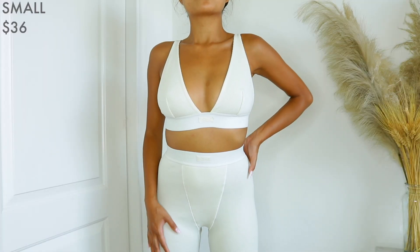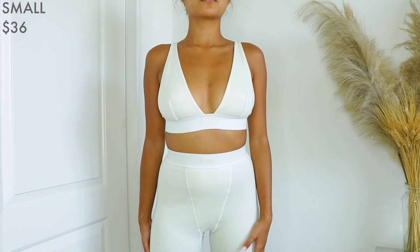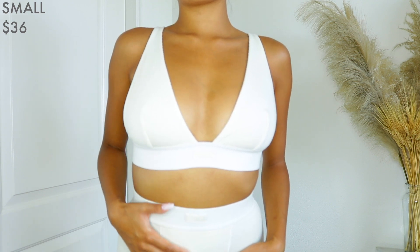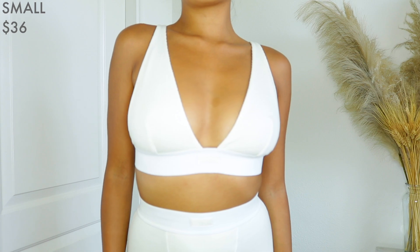It's very soft and flattering. All thanks to Skims. When I first saw these come out and people were getting them, I honestly didn't get the hype because I was like, it looks like it's just a random rib bralette. But now that I have it and I actually tried it on and I see how it looks on my body, I am never taking this off. This bralette is from their cotton collection and the sizes range from extra extra small to 4X.